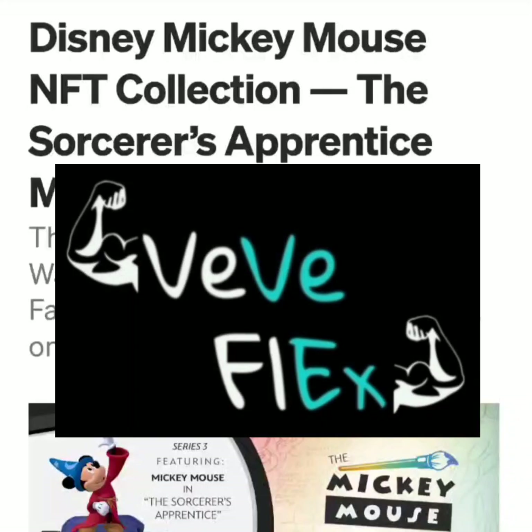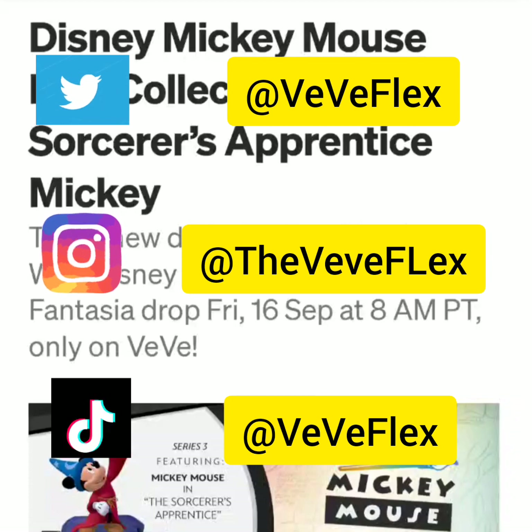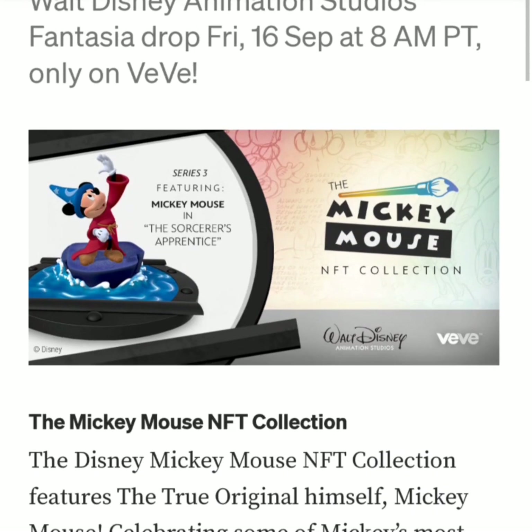Welcome back to VV Flex. Today I wanted to go over the drop that's happening tomorrow, September 16. VV is dropping the Disney Mickey Mouse NFT collection: the Sorcerer's Apprentice Mickey.